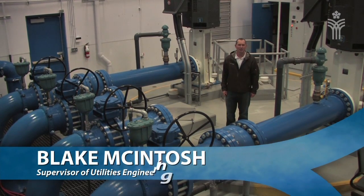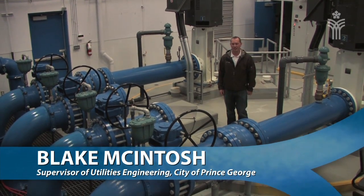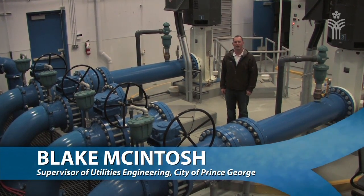Hi, my name is Blake McIntosh. I'm with the City of Prince George's Utilities Division and today I'm at Fishtrap Island, one of our newest wells. Today I'm going to show you how we supply water to your homes from our various wells located throughout the city.